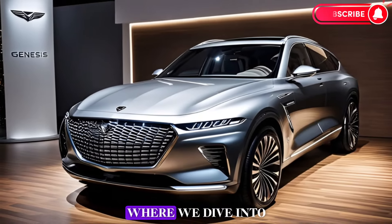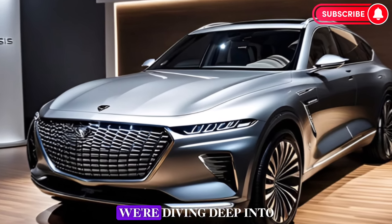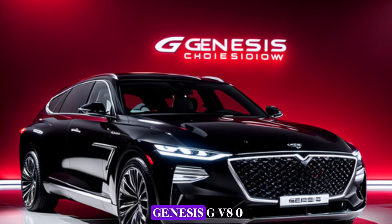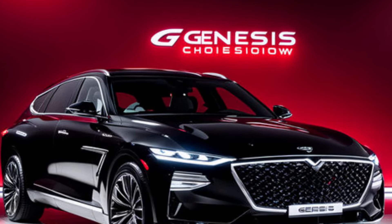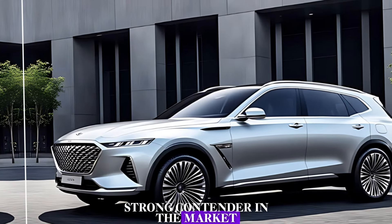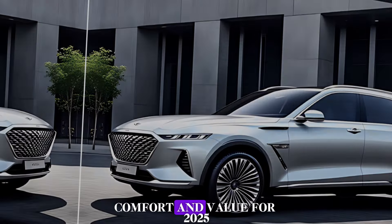Welcome to Car Updater, where we dive into the latest and greatest in the automotive world. Today, we're diving deep into the luxurious and feature-packed 2025 Genesis GV80. This mid-size SUV is a strong contender in the market, offering a compelling blend of performance, technology, comfort, and value.